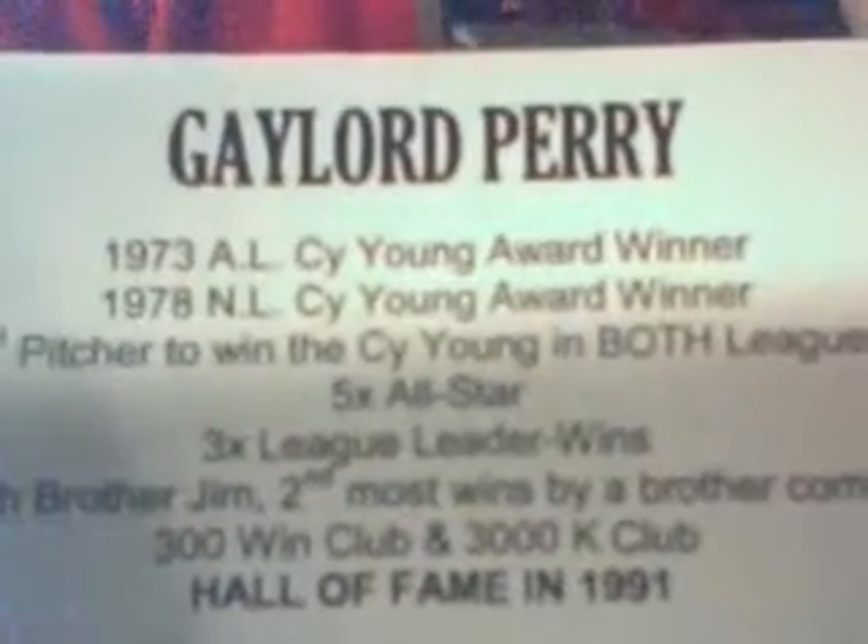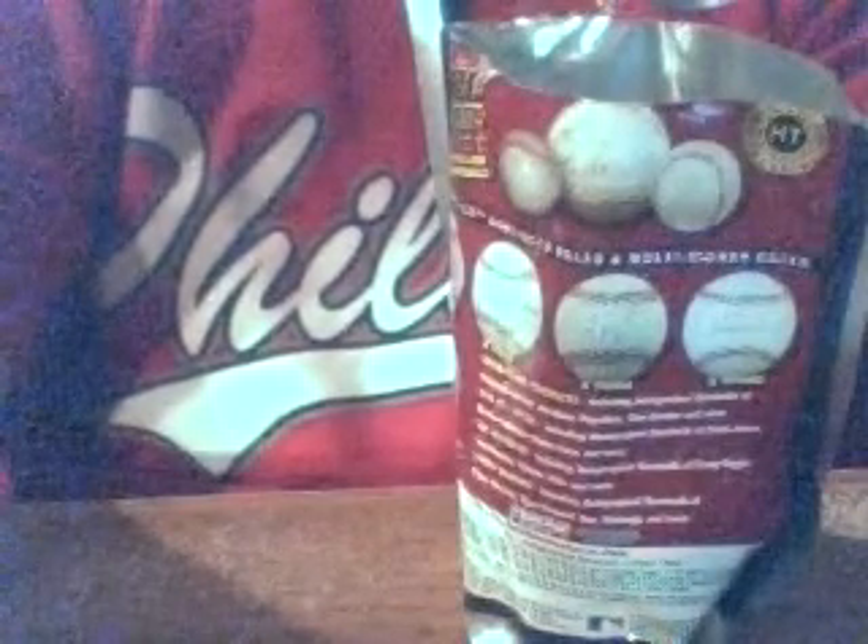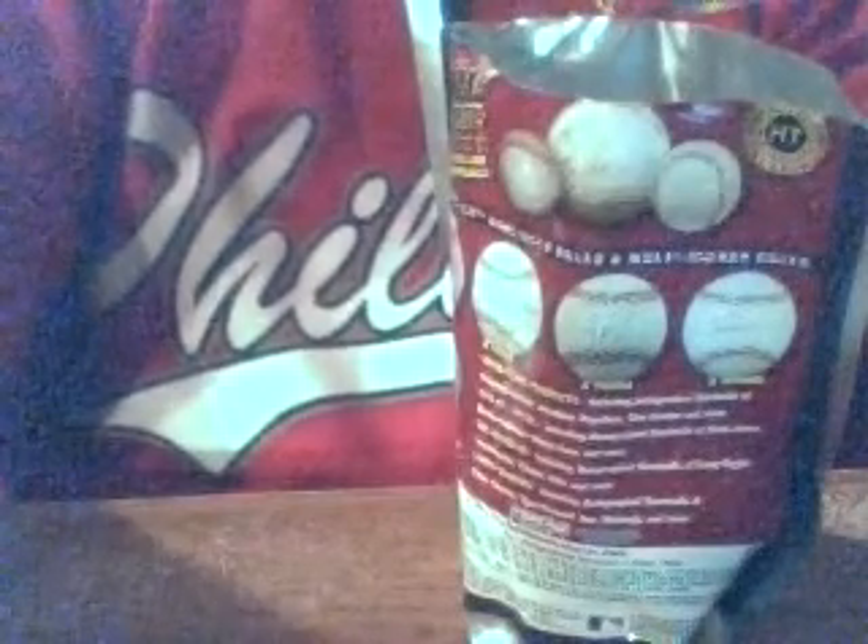Well, that's our Hall of Famer ball, which means we saved our star ball for last — kind of disappointing. Gaylord Perry: 1973 AL Cy Young Award winner, 1978 NL Cy Young Award winner, first pitcher to win Cy Young Awards in both leagues, five-time All-Star, three-time National League leader in wins. With brother Jim, second most wins by a brother combo. Member of the 300 win club and 3,000 strikeout club. 1991 Hall of Fame inductee.